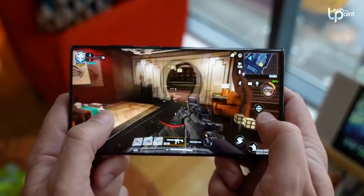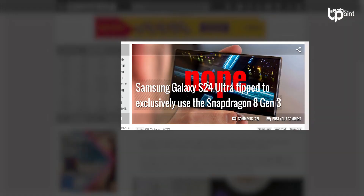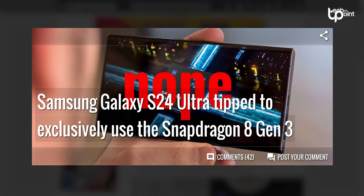And guess what? The Galaxy S24 Ultra seems like it's going to be an even better gaming beast. The rumor mill is buzzing that the Galaxy S24 Ultra will come equipped exclusively with the Snapdragon 8 Gen 3 for Galaxy processor.